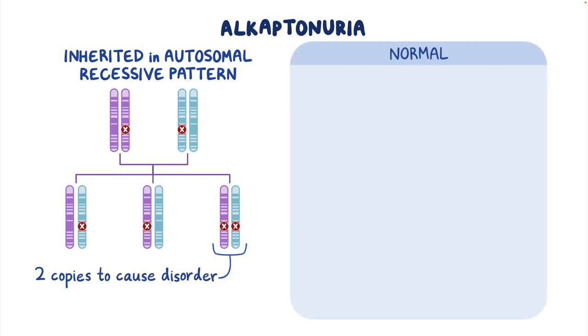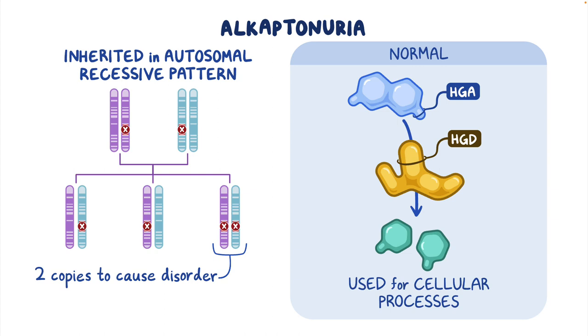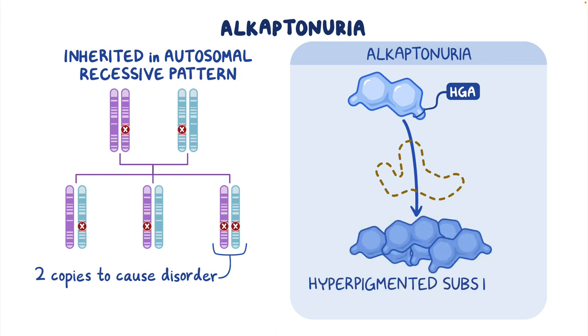Normally, HGA is converted by the HGD enzyme within the body and used for cellular processes. In Alkaptonuria, the absence of the HGD enzyme leads to excess HGA being turned into hyperpigmented substances that accumulate in various tissues.